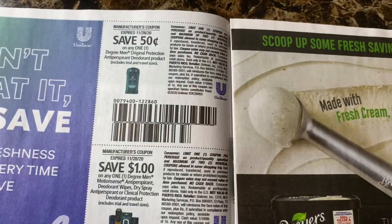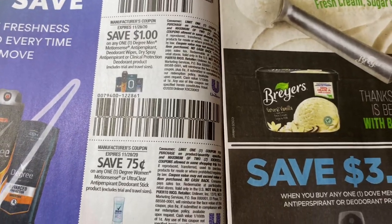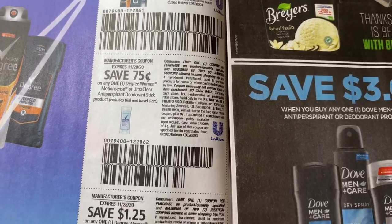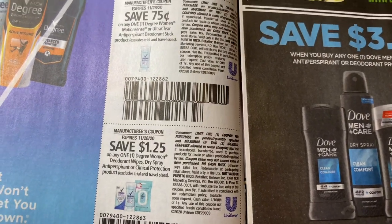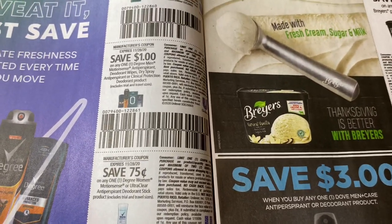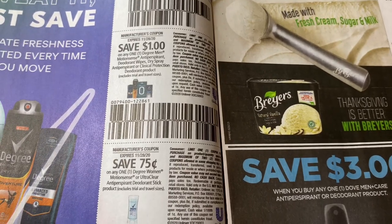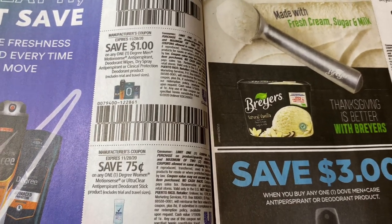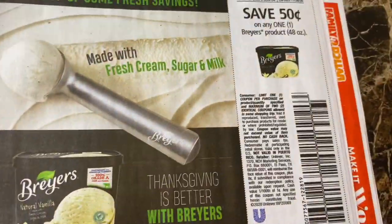The Unilever coupons: $0.50 off Degree, $1 off Degree men spray, $0.75 off Degree women, and $1.25 off Degree deodorant wipes. I usually let these coupons expire. This time I might have to figure out how to use them or where to use them. It just doesn't be enough off because those products are usually like $3 or $4.